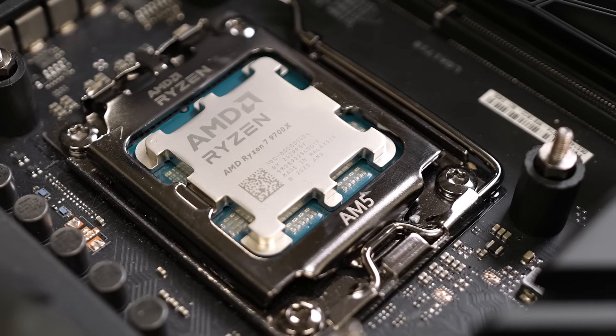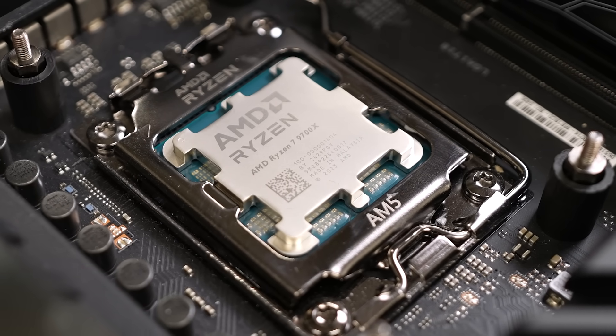But the gap is a lot smaller than you might think, and the 9700X leads in pretty much every other metric — power efficiency, thermals, and compute performance. It makes you scratch your head and go: is a few extra frames really worth all the baggage that comes with the 7800X 3D?